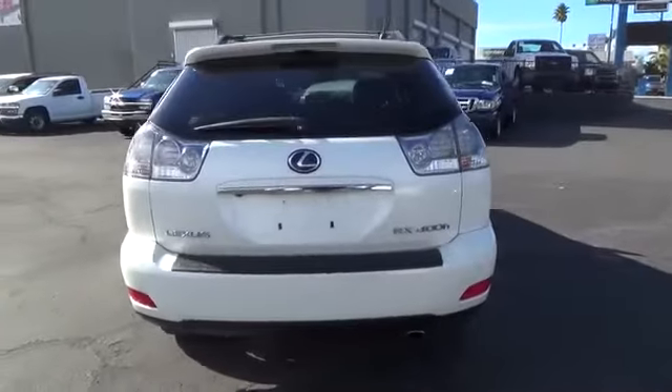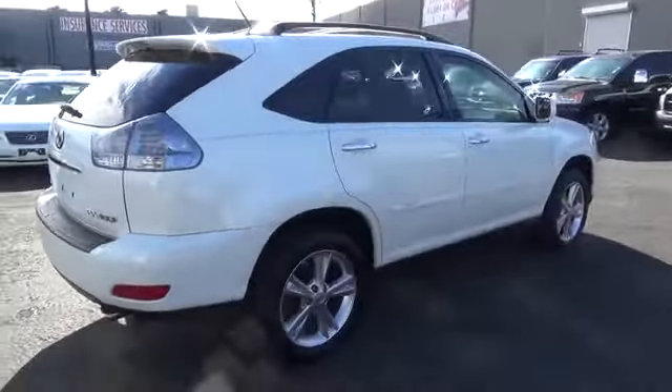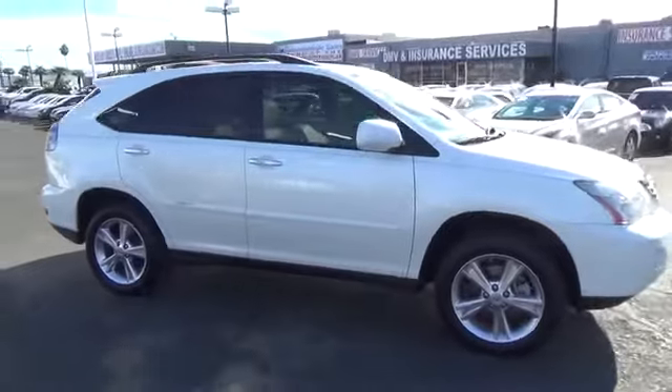CD changer, steering wheel audio controls, anti-lock braking system, stability control, traction control, power lift gate, power passenger seat, keyless entry, leather wrapped steering wheel.